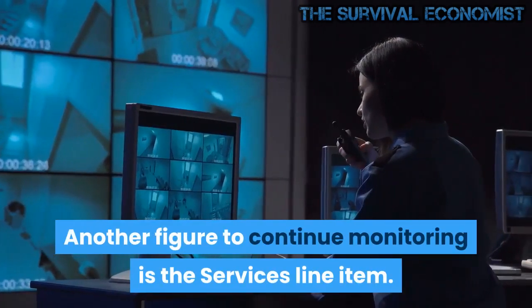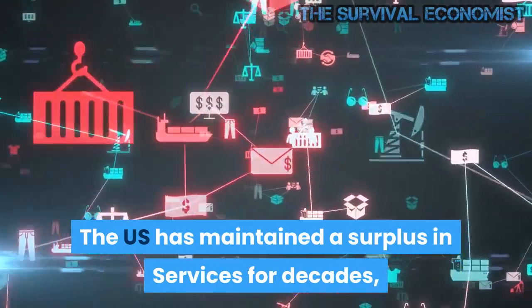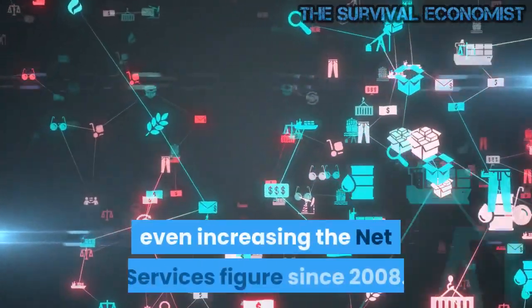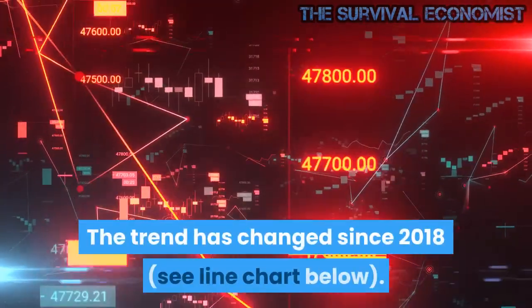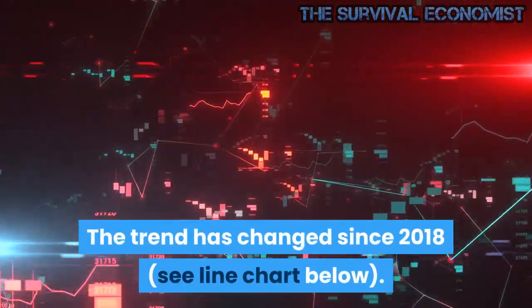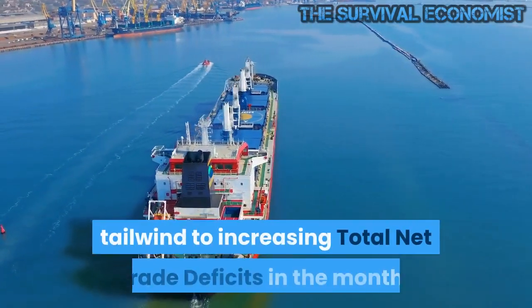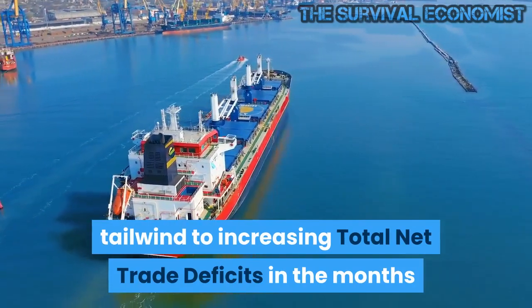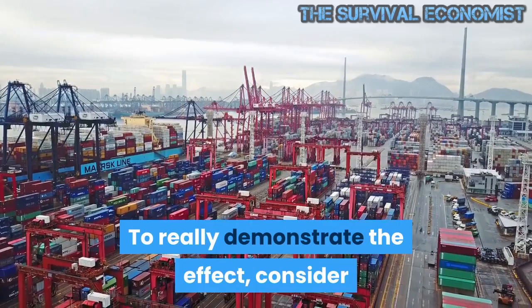Another figure to continue monitoring is the services line item. The US has maintained a surplus in services for decades, even increasing the net services figure since 2008. However, the trend has changed since 2018 — see line chart below. If this does not reverse, it will provide a stronger tailwind to increasing total net trade deficits in the months and years ahead.